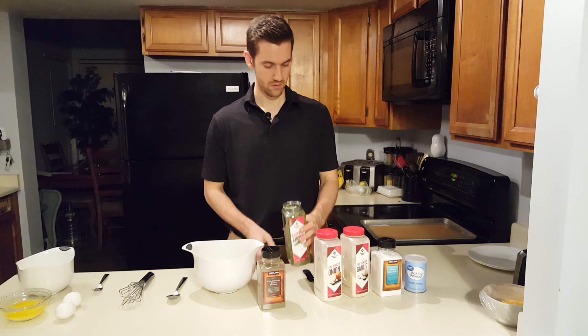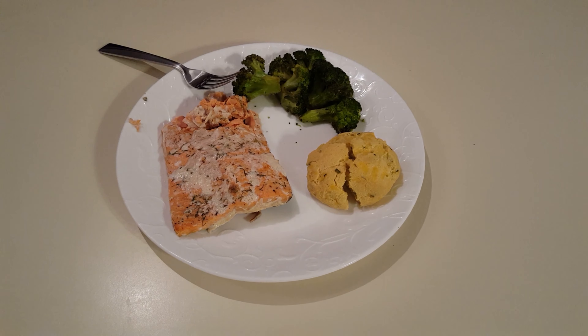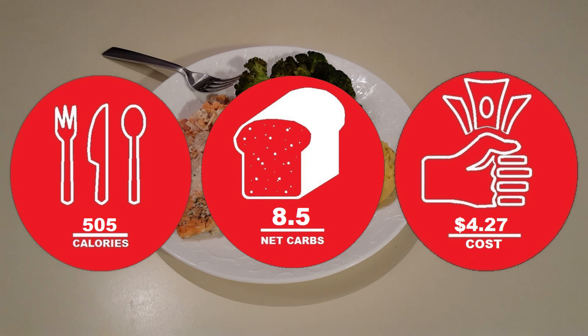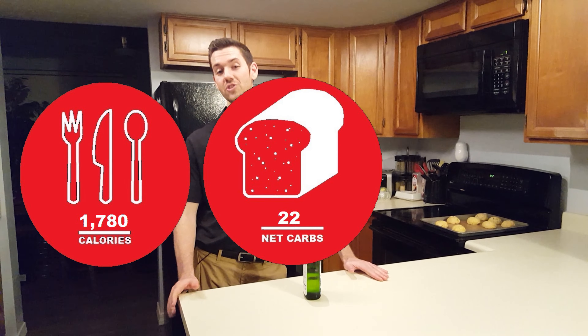Dinner is done! The salmon is out of the oven, the broccoli is done, and the biscuits just finished. The salmon is perfect — we cook it in tin foil because it keeps the moisture and makes it nice and flaky. The broccoli is nice and crispy. The biscuits are the best part — nice and cheesy. This meal is 505 calories, 8.5 net carbs, and costs $4.27. It's a more expensive meal for the day, but definitely worth doing once a week.